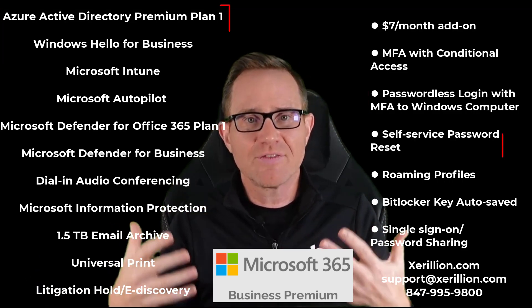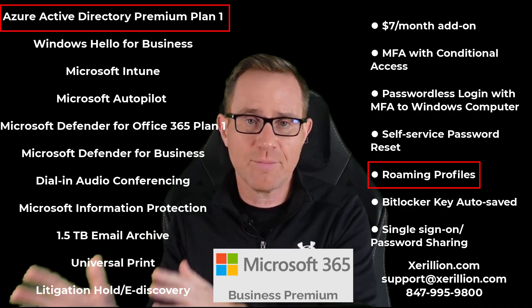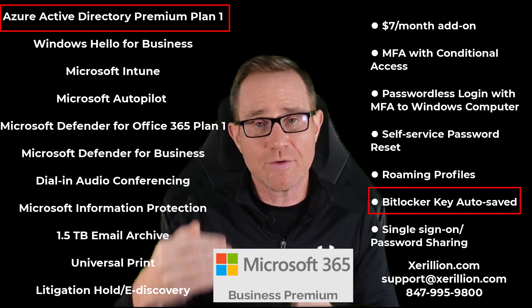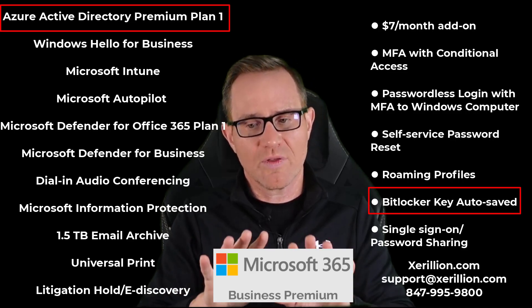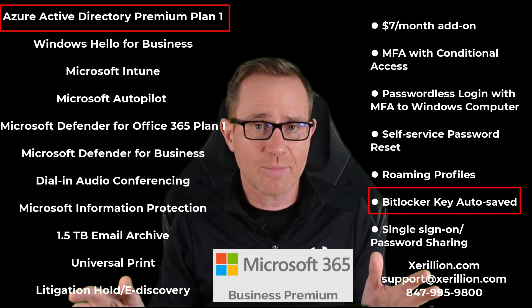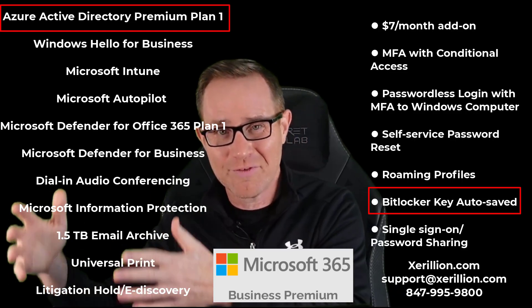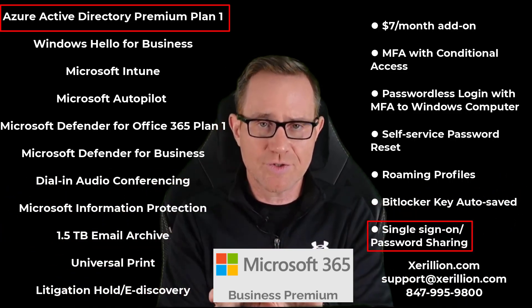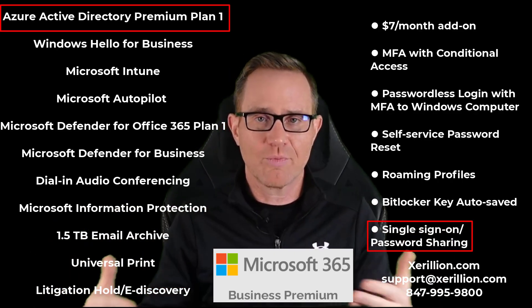Azure Active Directory Premium also provides self-service password reset, and allows users to roam with personalized profile settings from computer to computer using OneDrive, stored in Azure Active Directory. It also allows us to store a user's Windows BitLocker recovery key in their Azure AD account — through Intune we push out a BitLocker configuration policy so all devices are encrypted for lost or stolen computer protection, with recovery keys stored automatically in Azure AD. And there's single sign-on for third-party web apps, plus the ability to give multiple users access to a shared account without giving them the username and password.